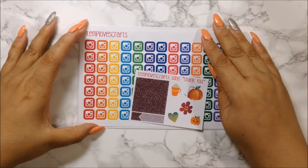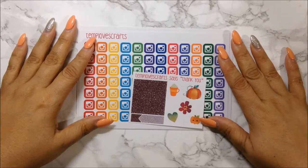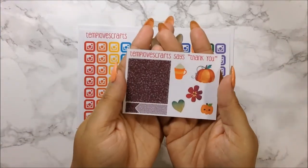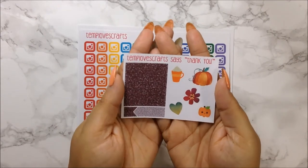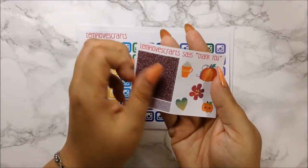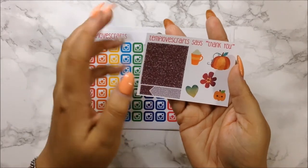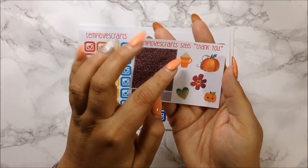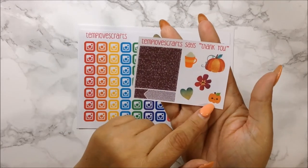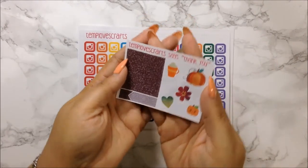Before I get into the PR portion of this video, I want to show you what I ordered. I didn't order much, I just got two sheets, but I did get this freebie from Temp — I'm guessing this is her fall freebie. You get glitter headers, an appointment glitter label, a heart, a flower, and I think this would be like a pumpkin spice. You get a pumpkin and then a cute little kawaii pumpkin. So freaking cute. That is her freebie.